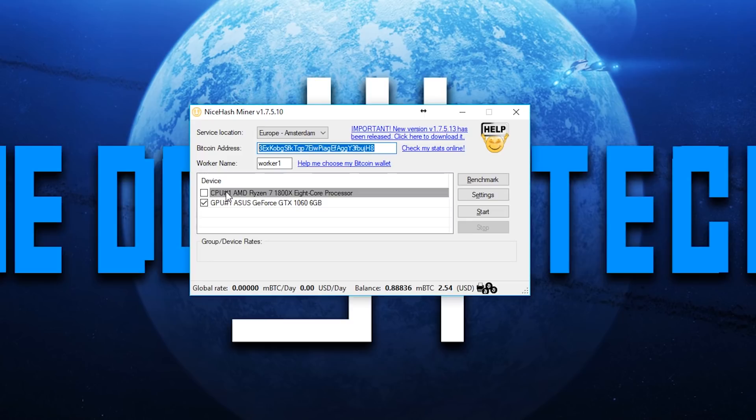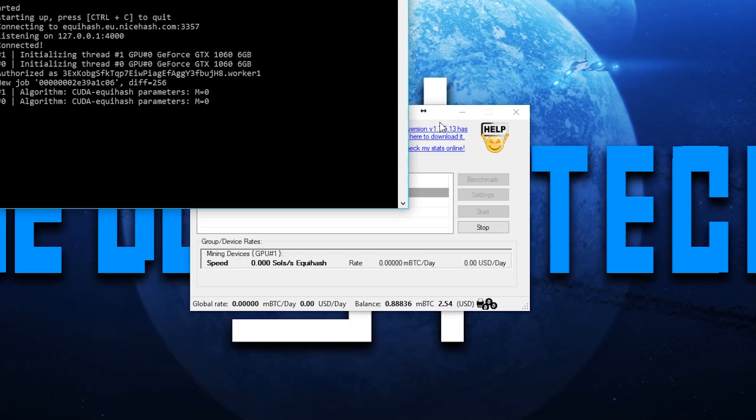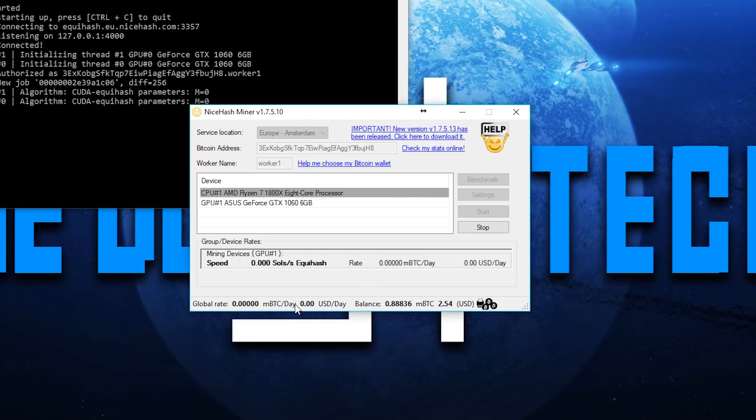You'll also see your CPU and GPU listed, which you can mine with. Sometimes it won't show a CPU if it's not supported. Personally, you're not going to mine with your CPU because it's a waste — you want to mine with the GPU. All you have to do is create a wallet, which I'll show you now, and then just hit start.